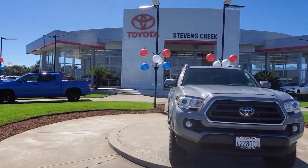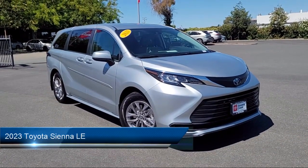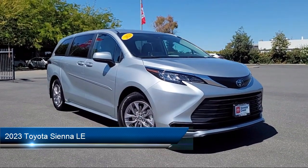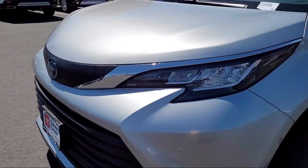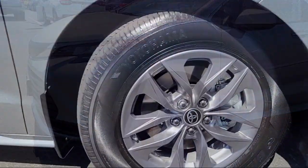Welcome to Stevens Creek Toyota. Here's a look at another one of our great vehicles for sale. It comes equipped with smart device integration, LED headlights, blind spot monitor, front collision mitigation, cruise control steering assist, and privacy glass.